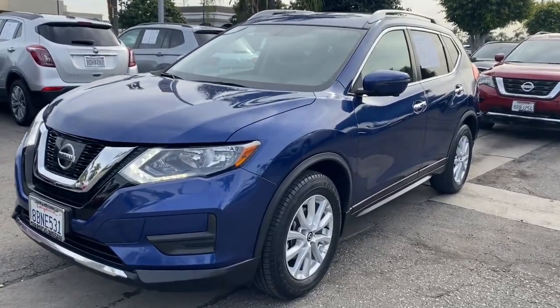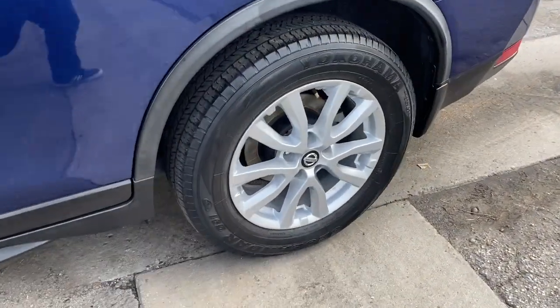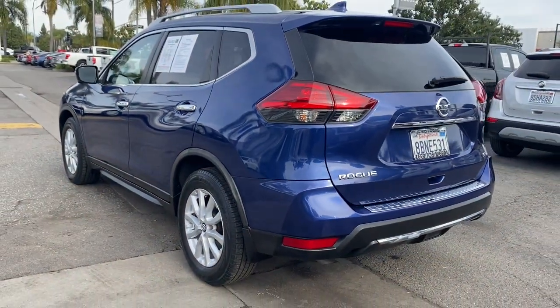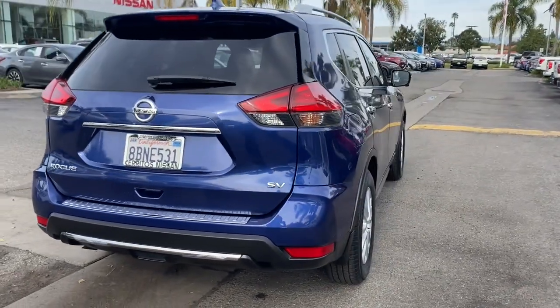Your next car could be the 2017 Nissan Rogue. This vehicle is an outstanding buy with fewer than 45,000 miles on the odometer. Here's a stylish, efficient Rogue that has the features you need to stay on top of today's demanding lifestyle.